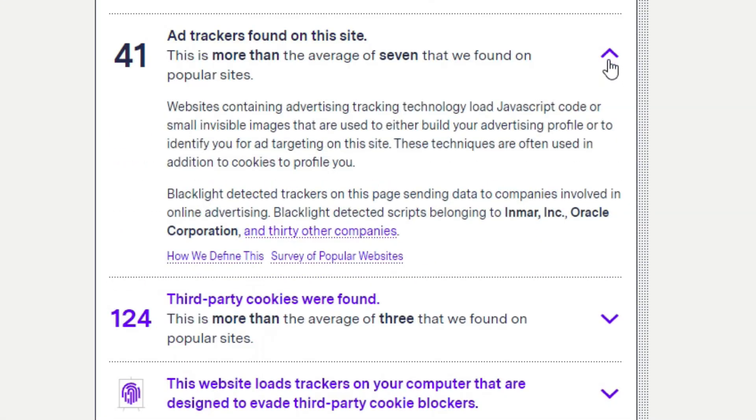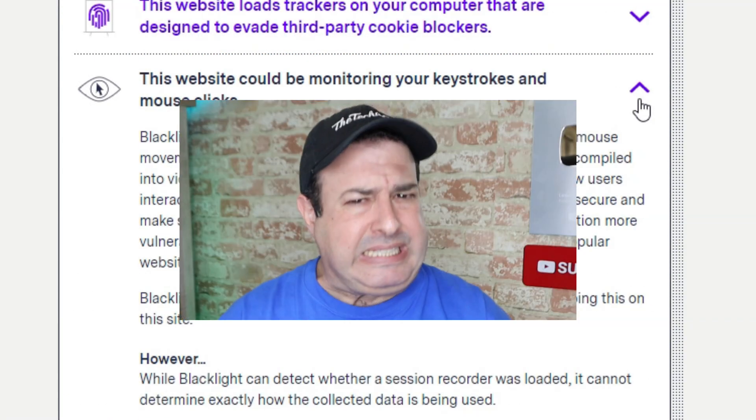I just ran the software that allows me to see what happens when you click on that accept cookie notification, and it's not good. So let's talk about those cookies — what happens when you decline a notification, does everything still work, and when should you absolutely decline that cookie? Here's what you need to know.